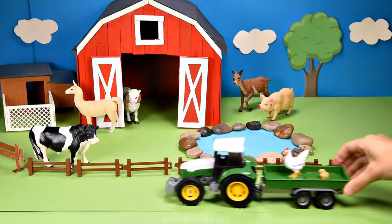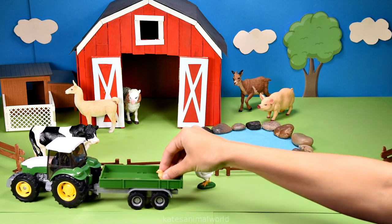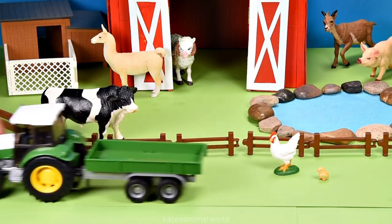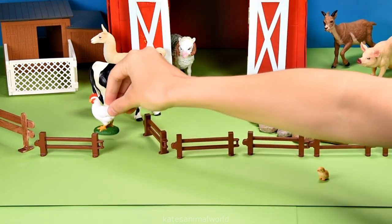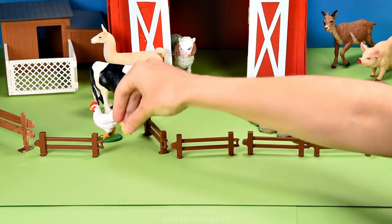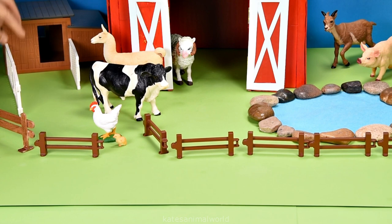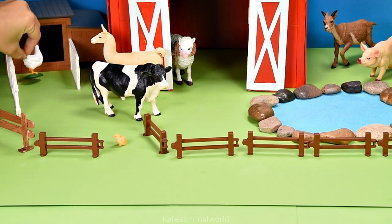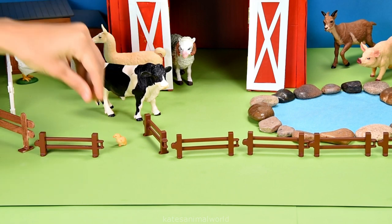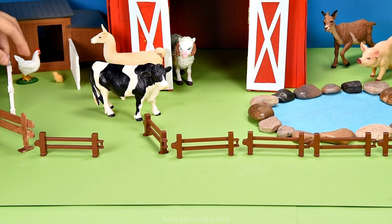Who's in the back of the tractor? It's a chicken and a baby chicken. Did you know that female chickens are smaller than male chickens? And baby chickens are called chicks. Let's pop them inside the chicken coop so they can spend some time resting. Don't forget to close the gates.